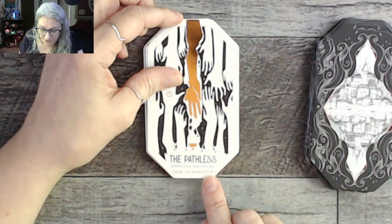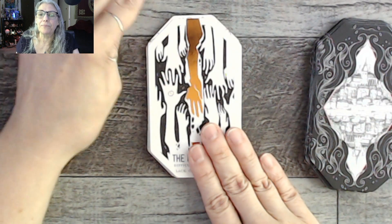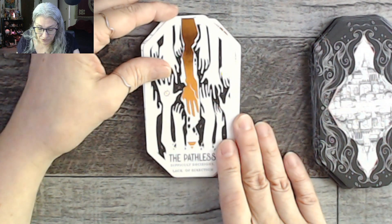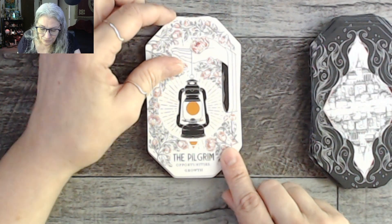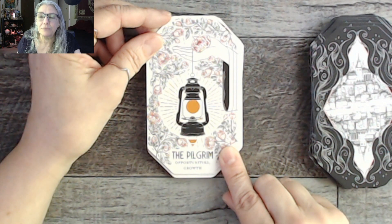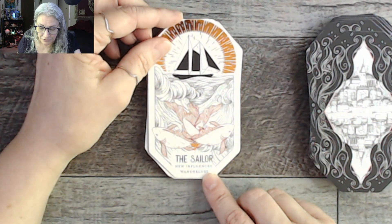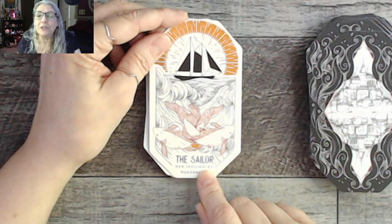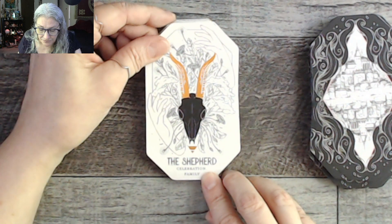The Pathless: difficult decisions and lack of direction. Even when I don't get the connection between keywords and images, the images are so strong there's a lot to key into. The Pilgrim: opportunities, growth. The Sailor: new influences and wanderlust — there's a really dynamic curvy quality to some of these images. The Shepherd: celebration, family — shepherd, you think celebration? No, but family I get — something that keeps the flock together.